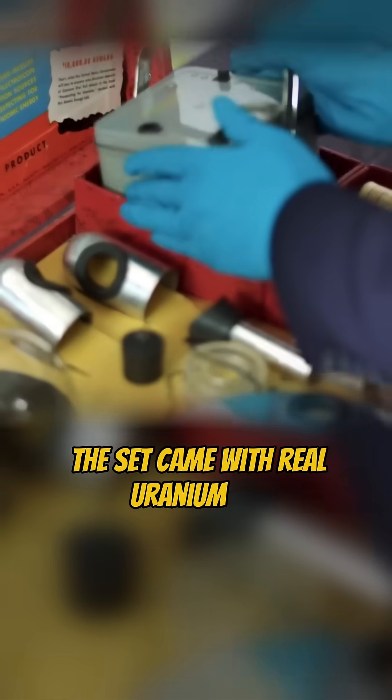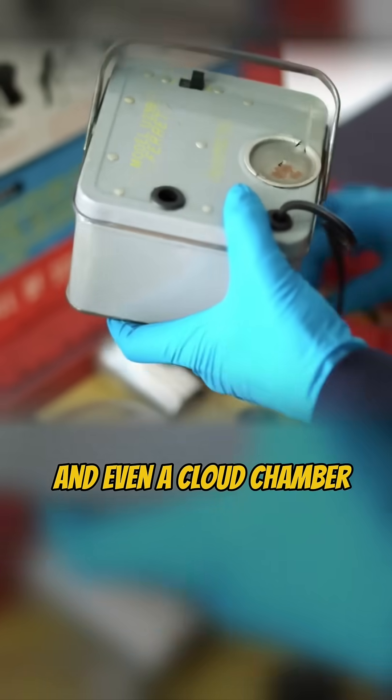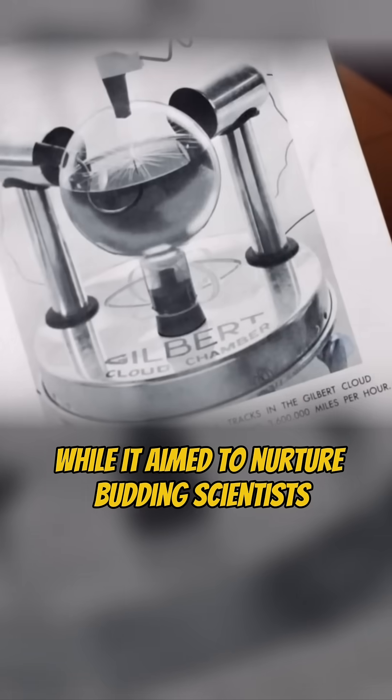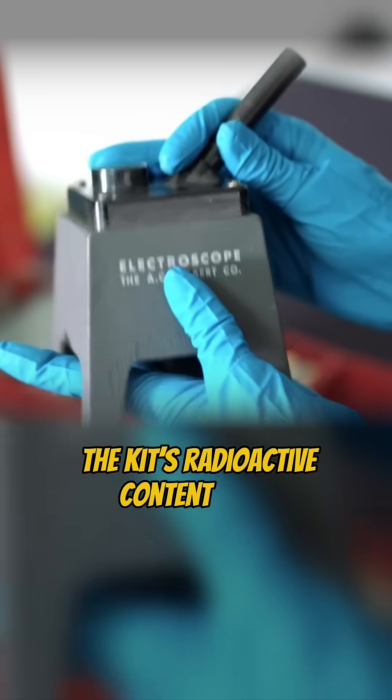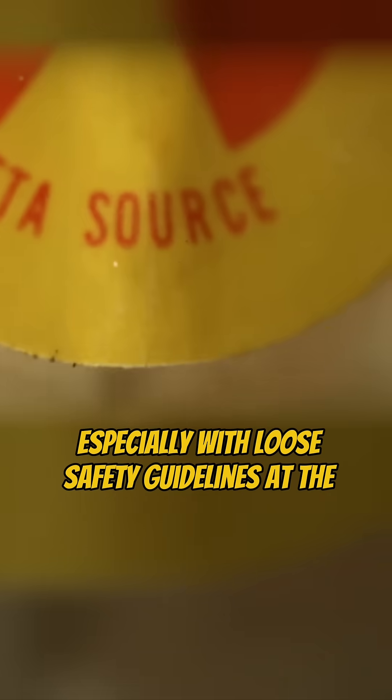The set came with real uranium ore, alpha and beta particle sources, and even a cloud chamber so kids could observe nuclear reactions at home. While it aimed to nurture budding scientists, the kit's radioactive content posed undeniable health risks, especially with loose safety guidelines at the time.